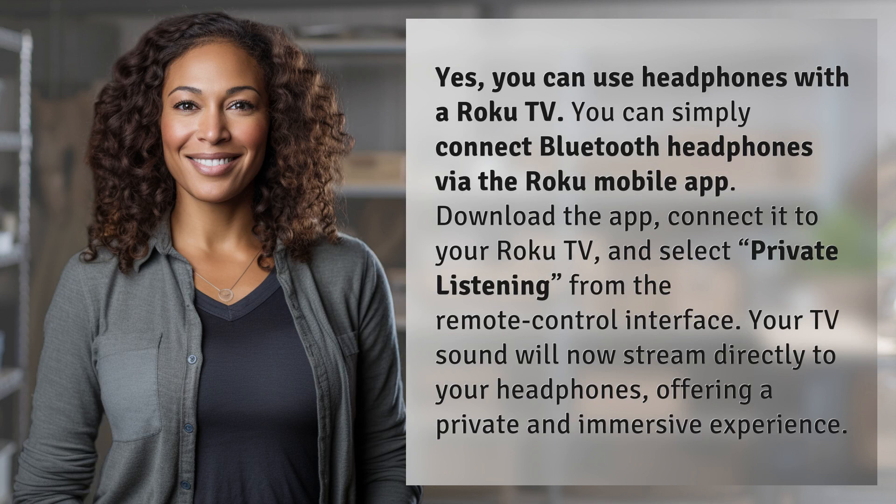You can simply connect Bluetooth headphones via the Roku mobile app. Download the app, connect it to your Roku TV, and select Private Listening from the remote control interface.